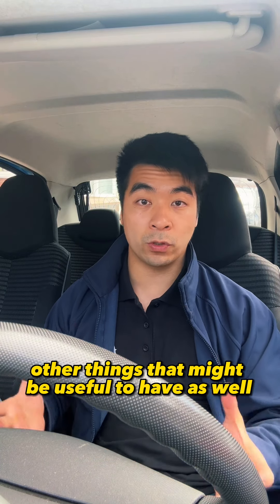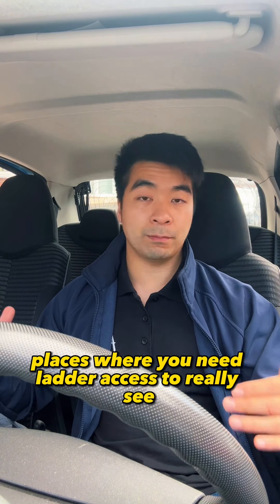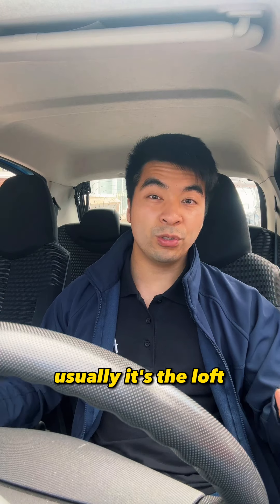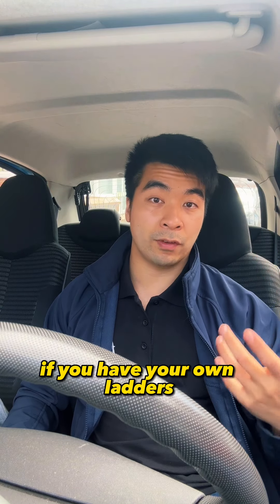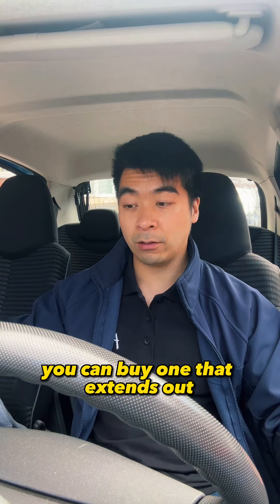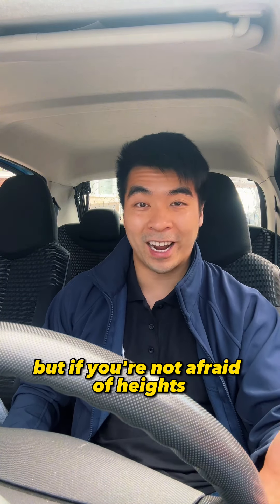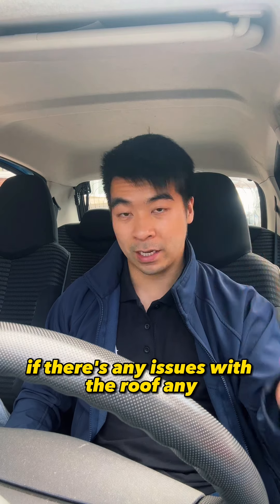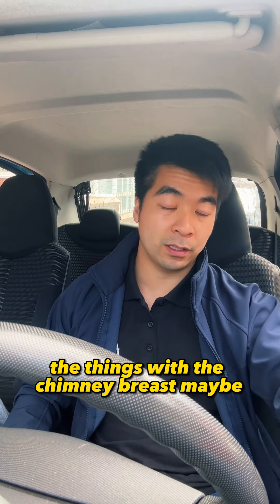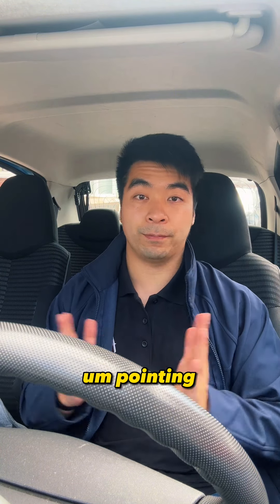Other things that might be useful to have as well: a ladder. Sometimes you need ladder access to really see certain areas — usually the loft, especially if there's a loft hatch but no ladder access to it. If you have your own telescopic ladder, you can use that to check the loft. If you're not afraid of heights, you can also use it outside to potentially check the roof — see if there are any tiles missing, any issues with the roof, or anything with the chimney breasts, as missing pointing on a chimney can actually be a source of damp.